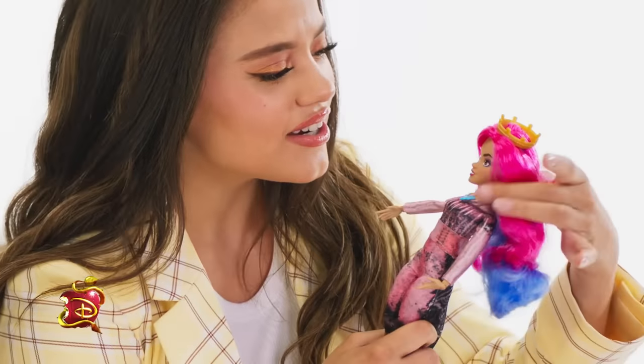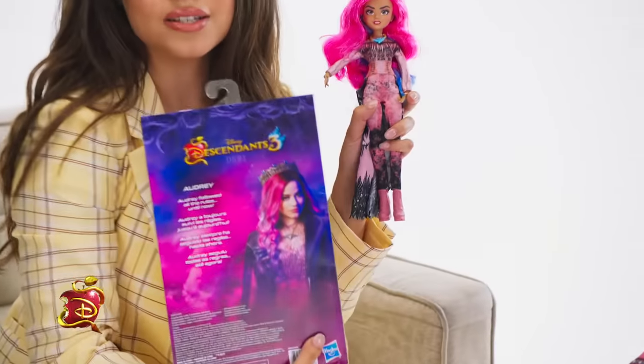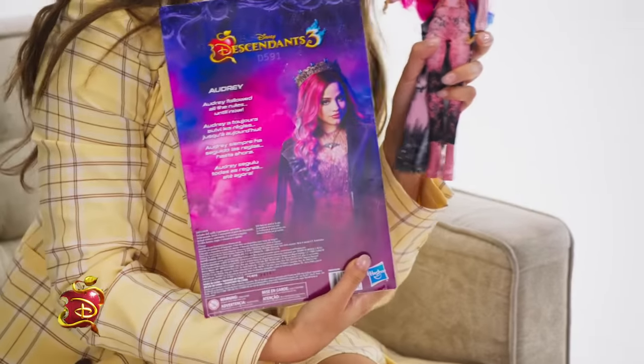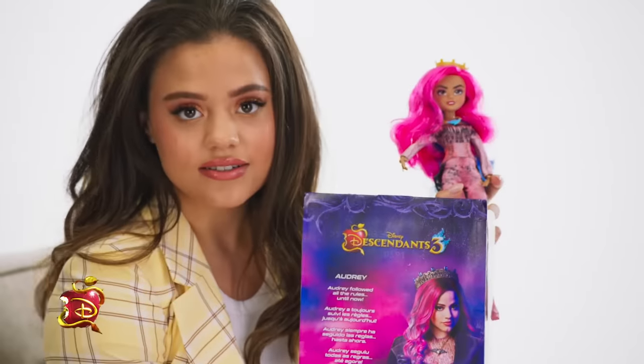And the eye shadow — you guys got to see this. She's got blue eyeliner and pink lips, just like I had in the movie. It's amazing. I just want this hair back. And look at the back of the box — it's so cool. Audrey followed all the rules until now.